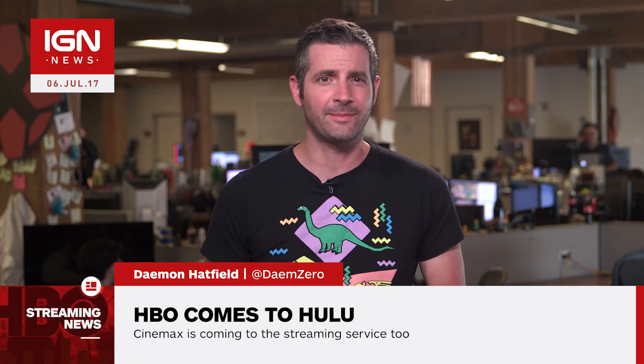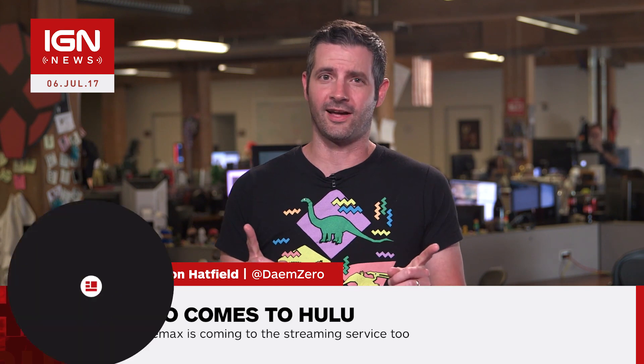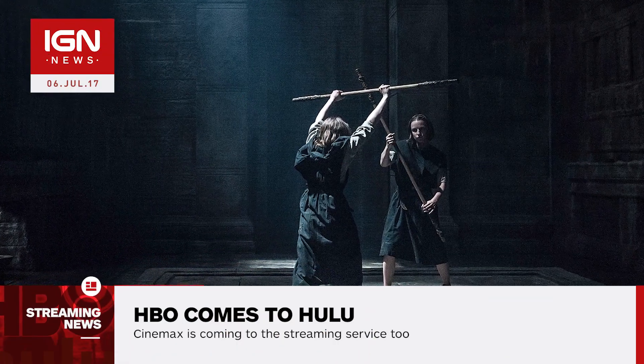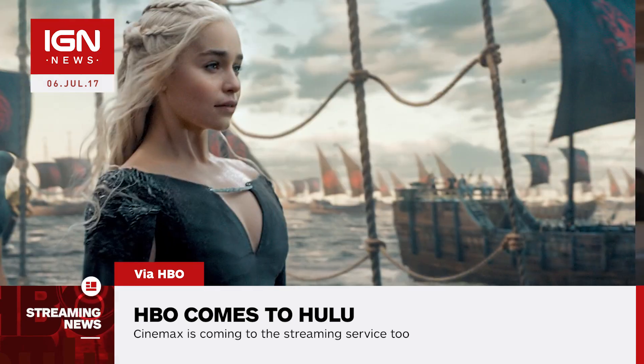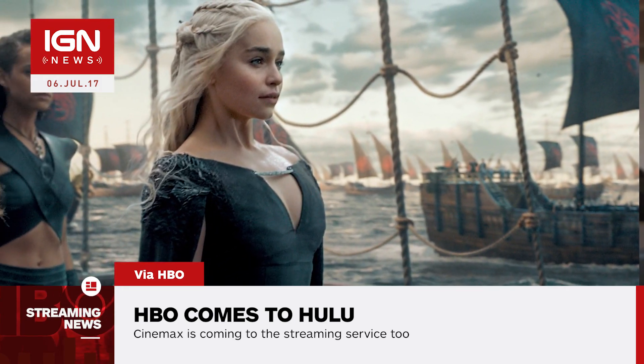Damon here with IGN News. Hulu subscribers can now add HBO and Cinemax to their service for an additional cost. HBO is available on Hulu for $15 per month, the same price as the standalone HBO Now, while Cinemax will cost $10 monthly.